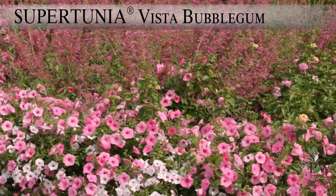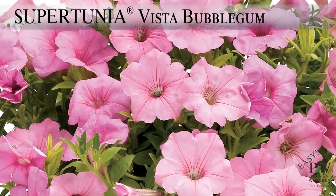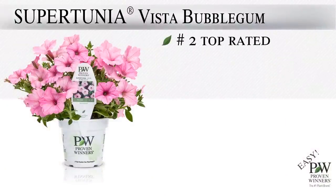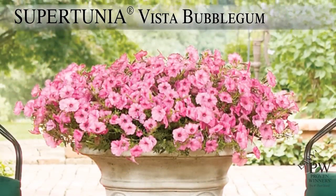Supertunia Vista Bubblegum's vigorous habit, brilliant color, and extended summer performance have quickly made it a favorite with gardeners. In fact, it is our number two top rated consumer plant, number five top selling Proven Winners variety, and a P. Allen Smith favorite. Listen for Proven Winners Supertunia Vista Bubblegum when you turn on your radio this spring.